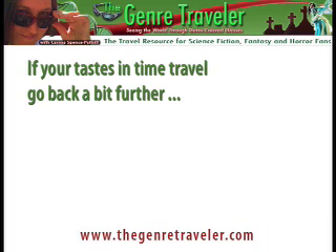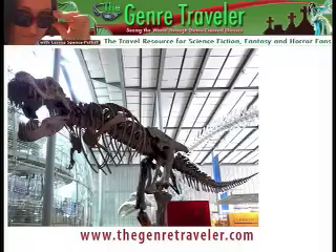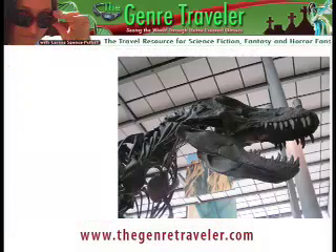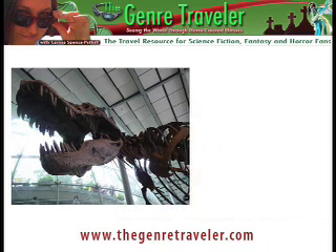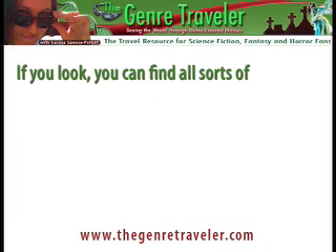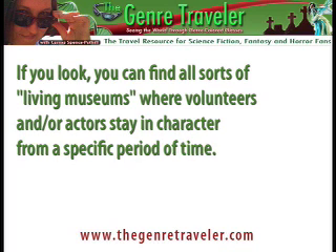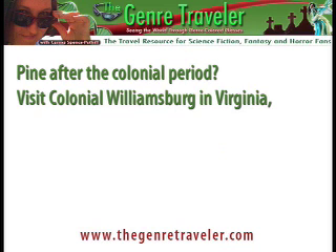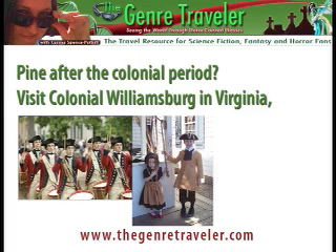If your taste in time travel goes back a bit further, there are plenty of museums and amusement parks that feature the terrible lizards of the Cretaceous period. Growing up, I'd love to visit the California Academy of Sciences Kimball Natural History Museum in Golden Gate Park and take in the skeleton of the Tyrannosaurus Rex in the main foyer. You can find all sorts of living museums where volunteers and/or actors stay in character from a specific period of time. Pine after the Colonial period? Visit Colonial Williamsburg in Virginia, where you can walk through reenactments of 18th century United States.